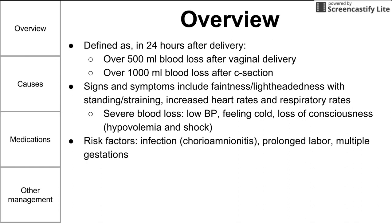Some risk factors for postpartum hemorrhage include infection such as chorioamnionitis, prolonged labor, and multiple gestations.